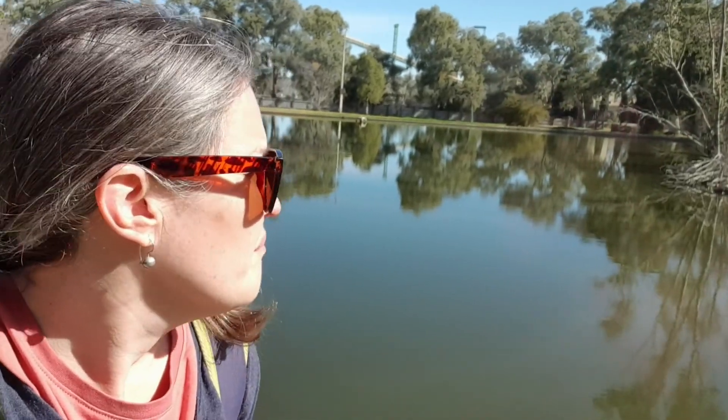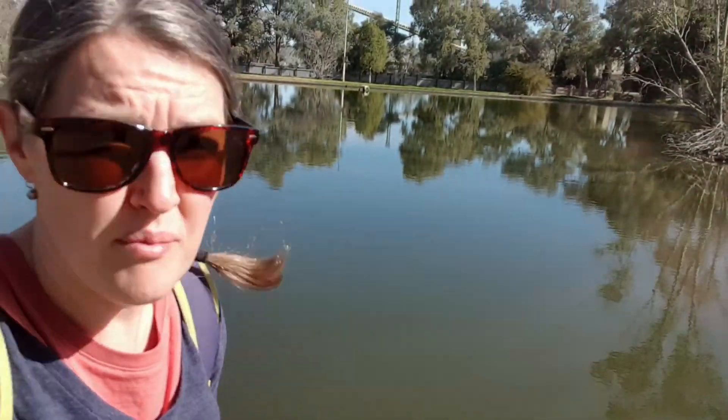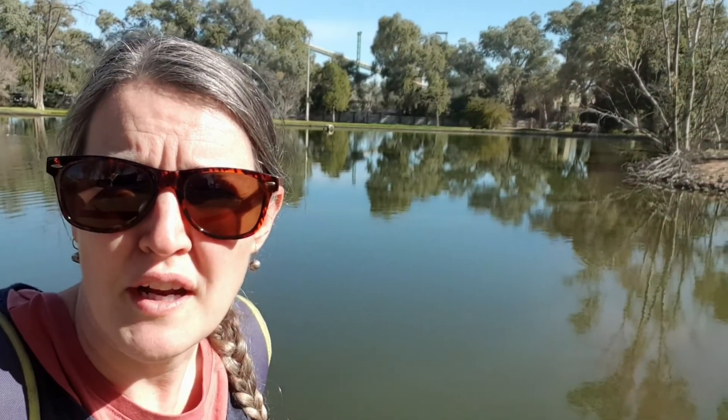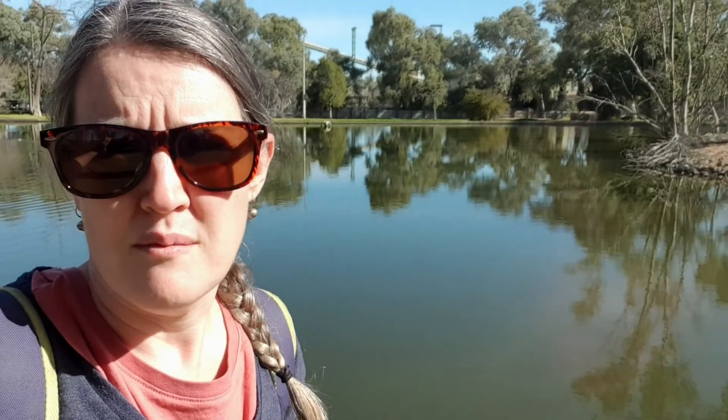Curulia is a lead deep mine in Broken Hill — this is South Mine. Curulia also has North Mine and Potosi, and then CBH as well, which is in the middle of the town and also mines lead and zinc.